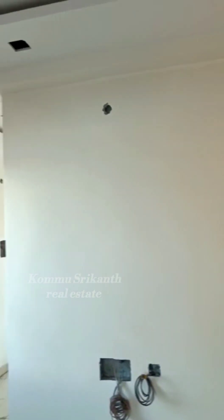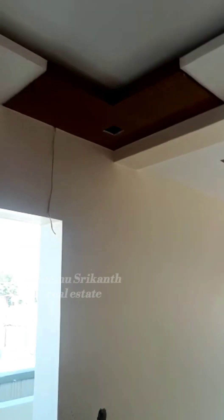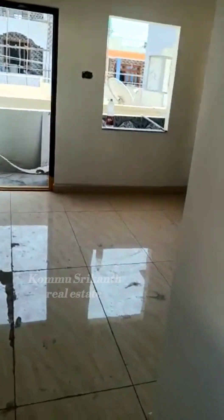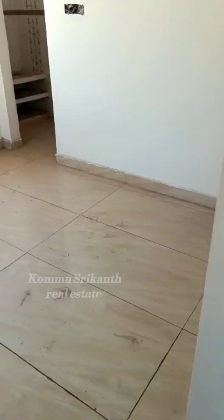This is the house with wall ceiling and false ceiling. You can come here and view this house. The house is west facing.